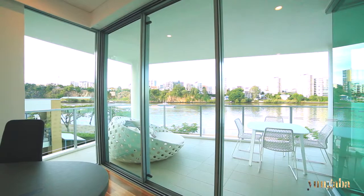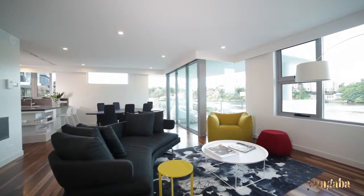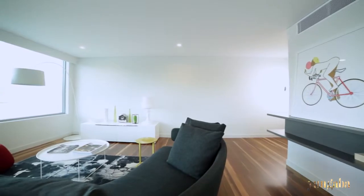This featured three-bedroom apartment offers expansive river views. You can see the river from nearly every space when you're standing in the living area.